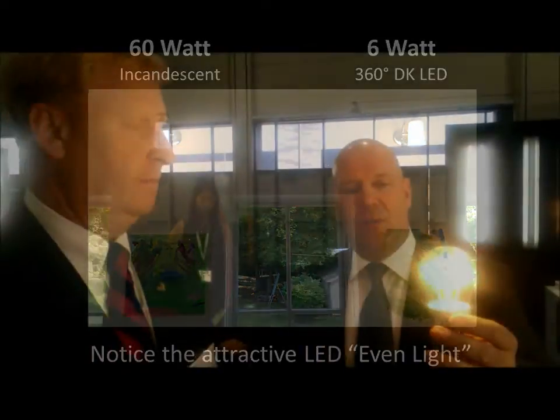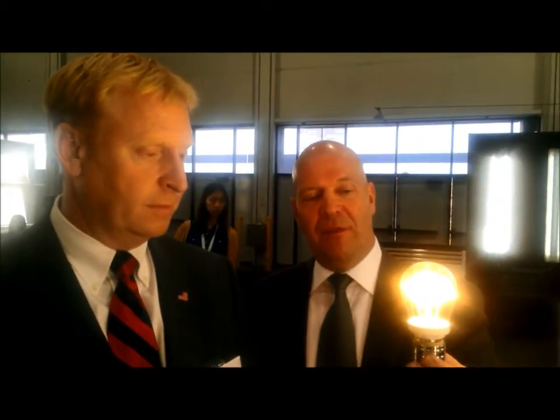One of the major advantages is we try to reach the emotion of the people. This is the replacement of an original Edison bulb. The Edison bulb has a very warm light distribution, and this is exactly one-to-one the Edison light. So you feel very comfortable putting this into your restaurant or living room — you can use it everywhere at 2700K.